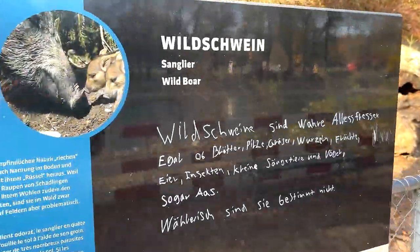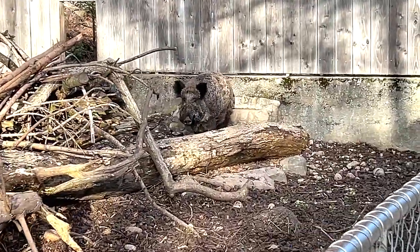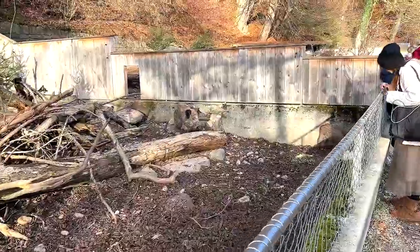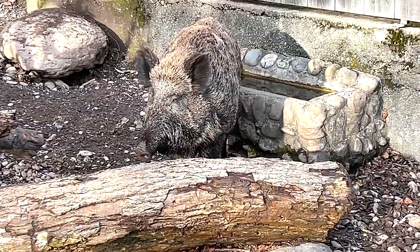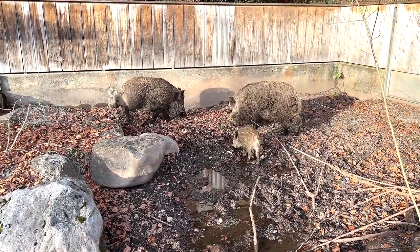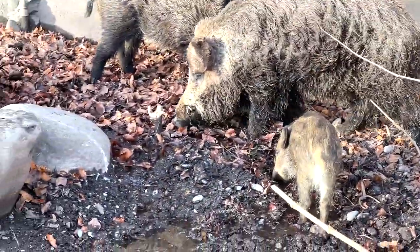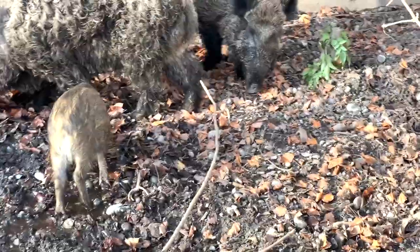Next we have some wild boars. You can see there's a huge one right over there - it's massive, really big and fat, but really adorable at the same time. That's a wild boar for you. More wild boars right here - two adults and one piglet. The small little one is really adorable.